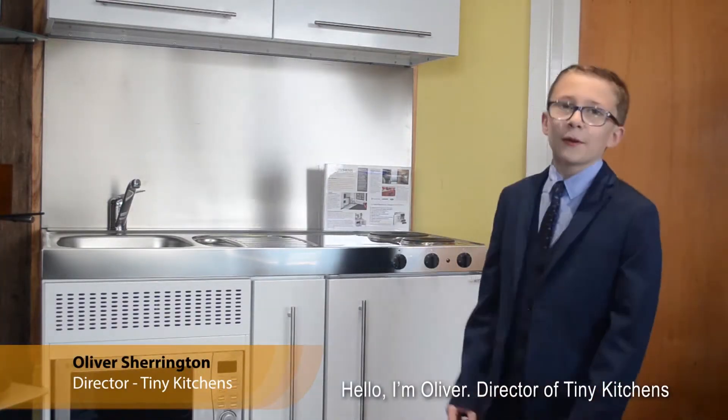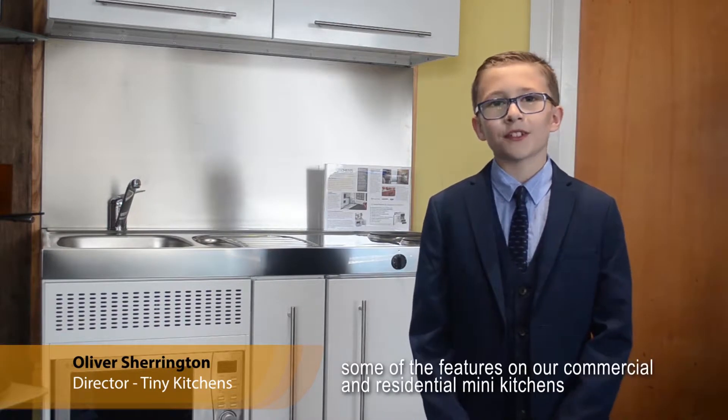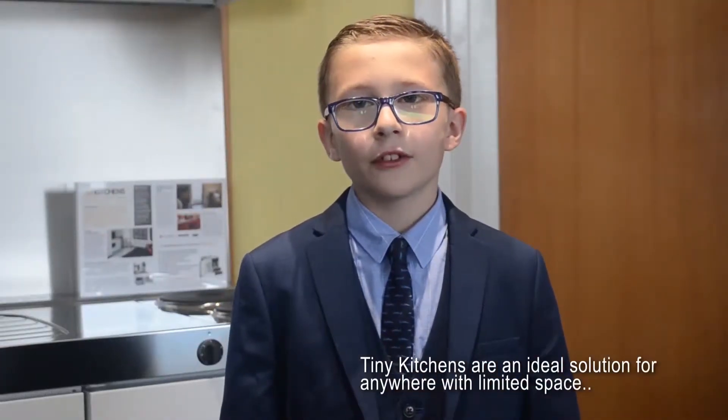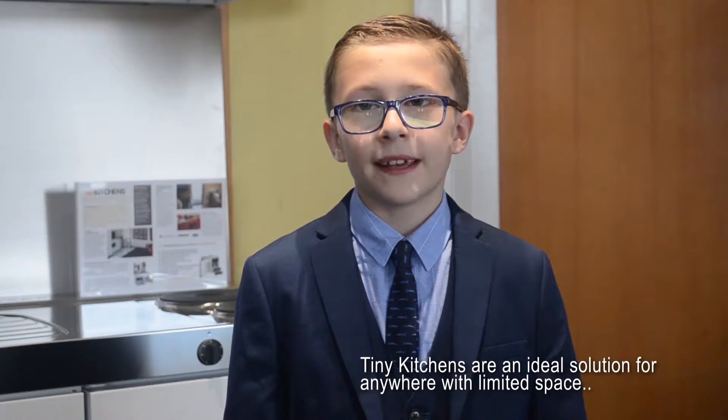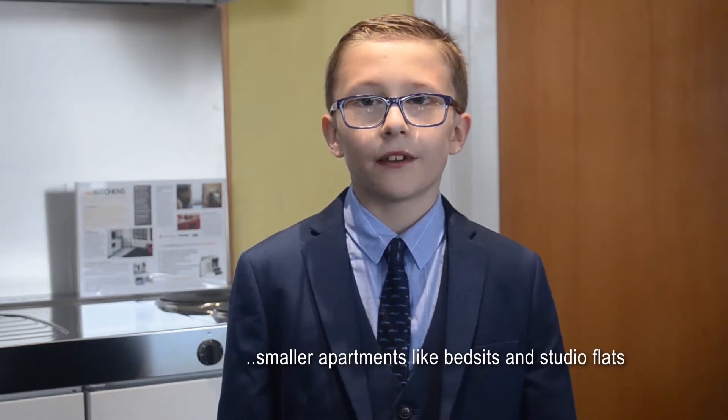Hello, I'm Oliver, Director of Tiny Kitchens, and today I'm going to show you some of the features on our commercial and residential mini kitchens. Tiny kitchens are an ideal solution for anywhere with limited space, such as student accommodation, glamping pods, and small apartments such as bedsits and studio flats.